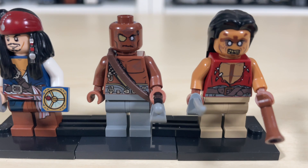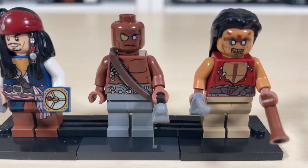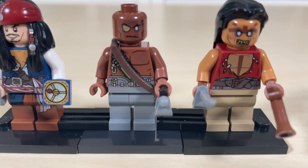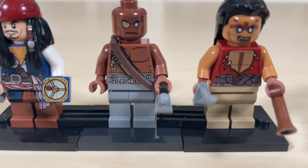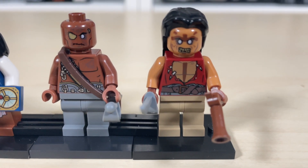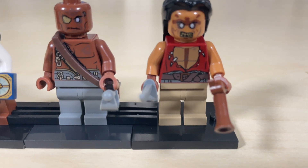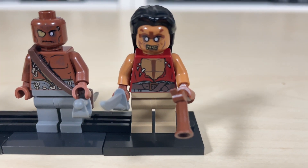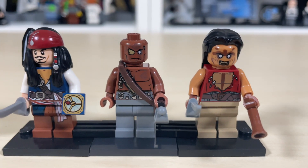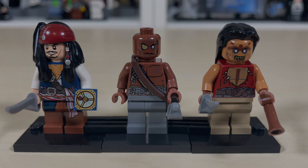Next we have the two zombie pirates. The one on the right is the Gunner zombie pirate — he has a patch over his eye, a very muscly torso, and includes a cool sword on his right hip. Then we have the Yeoman zombie, who has a really scary-looking face with tattoo-like details on his torso. He includes a cool old pistol and a sword, so all three are pretty cool minifigures.